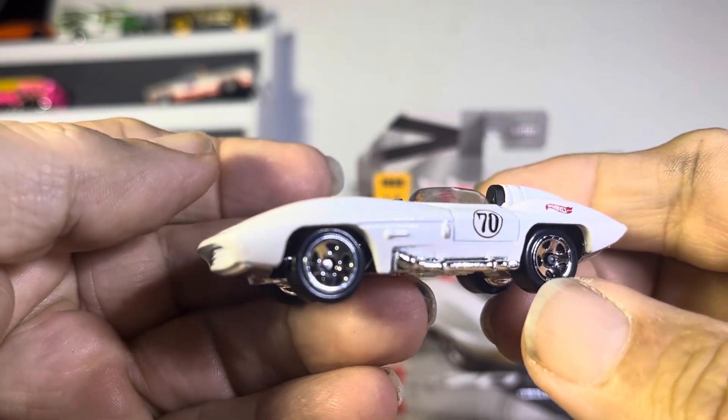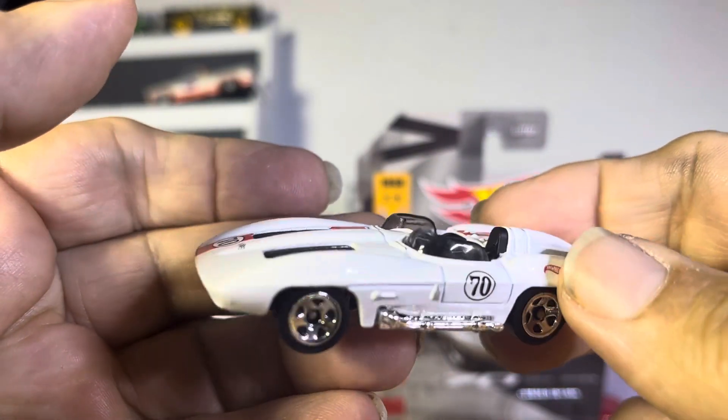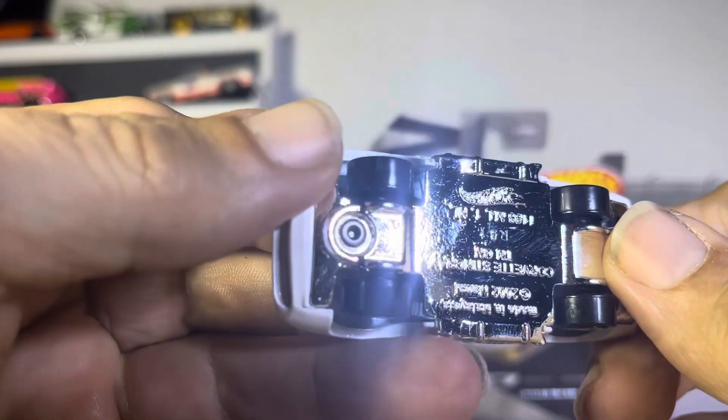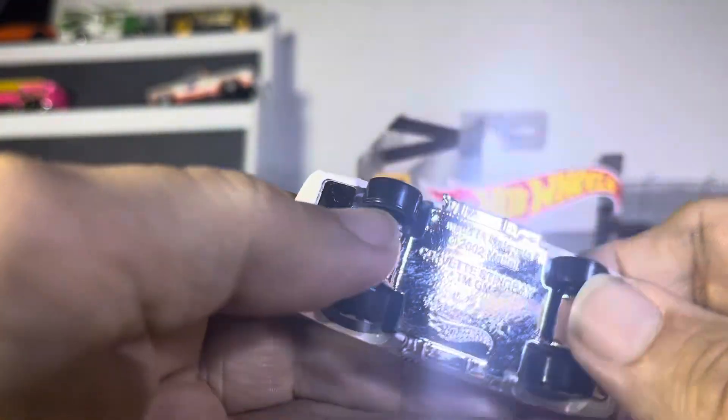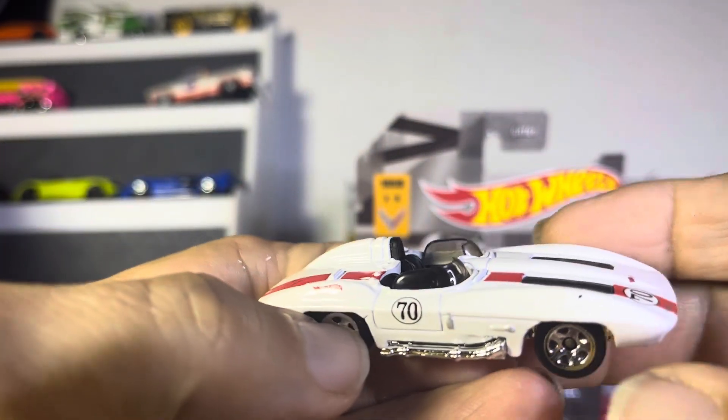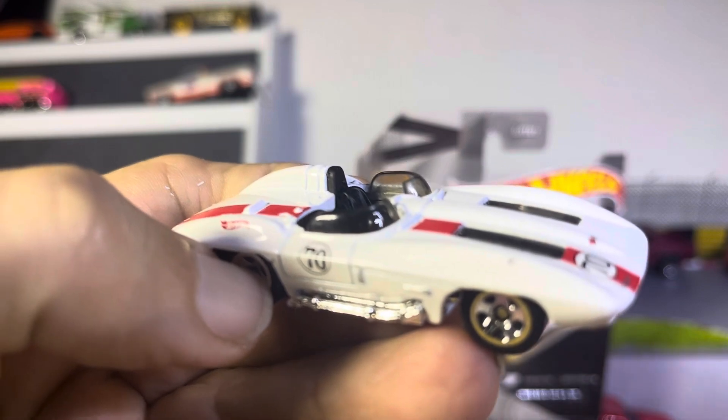You know what it reminds me of? Concept car — old time concept car. That's really what it reminds me of. Corvette Stingray. Wow. That is something guys. Thanks for watching.